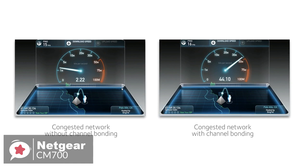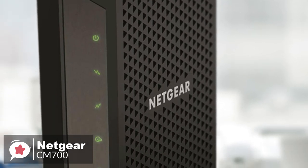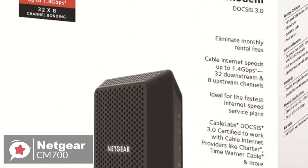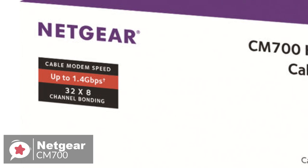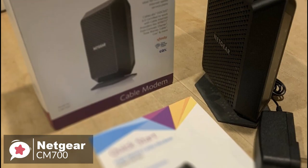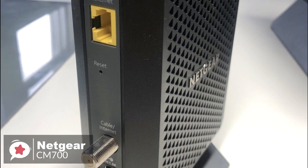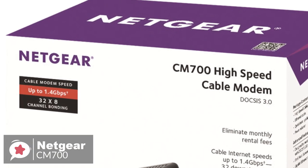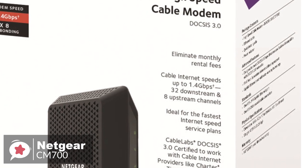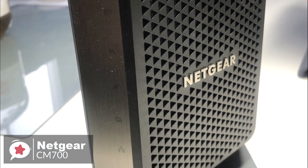The modem also has a fantastic 4-core processor that can handle streaming without any issues. The Netgear CM700 has a 32 x 8-channel system, meaning 32 channels for download and 8 channels for upload. It's fantastic if you have a lot of people using the internet, allowing you to use different channels in case some get overcrowded and providing a more stable connection. Overall, if you're looking for a high-quality, well-priced cable modem, check out the Netgear CM700 — great for both streamers and small businesses.